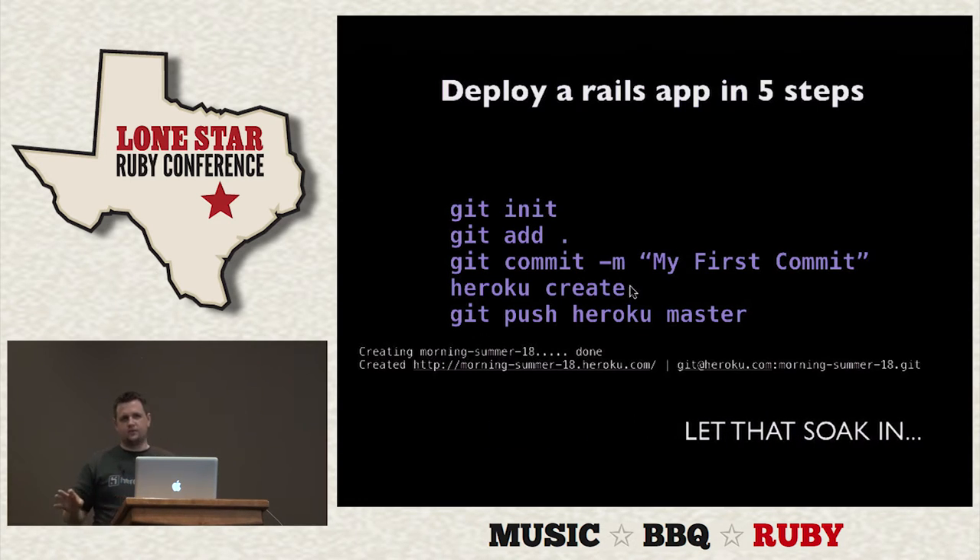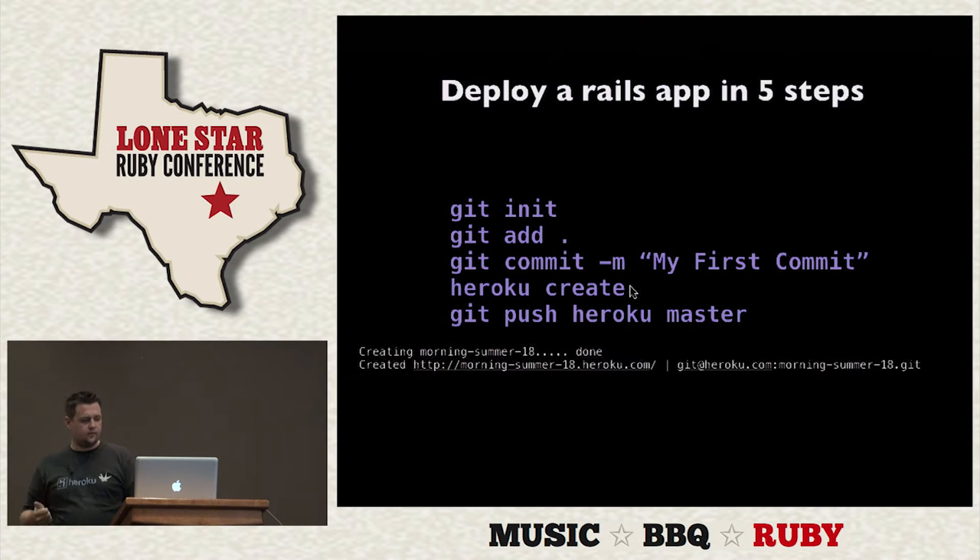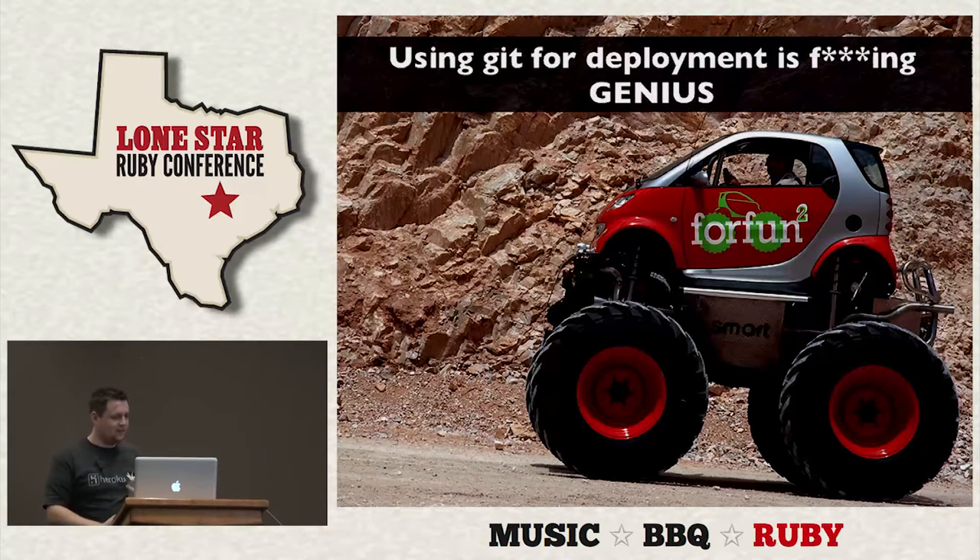Let that soak in — we didn't deal with any servers. We didn't deal with any Capistrano recipes. I didn't know how to set up Nginx, Apache, Mongrels, any of that. I really like using Git for deployment. I didn't have to SSH anywhere. I really think that's a fantastic solution.